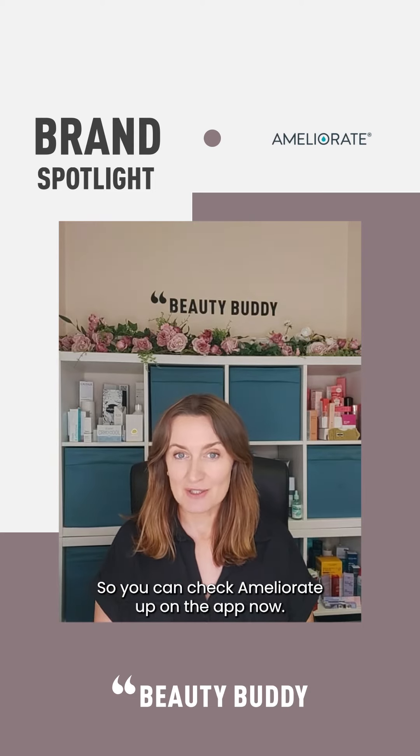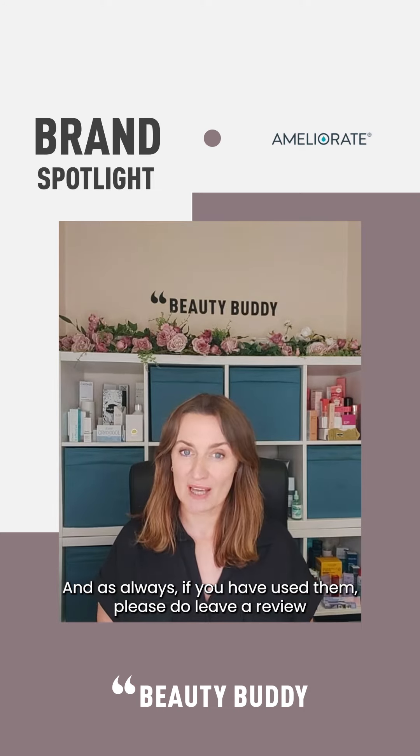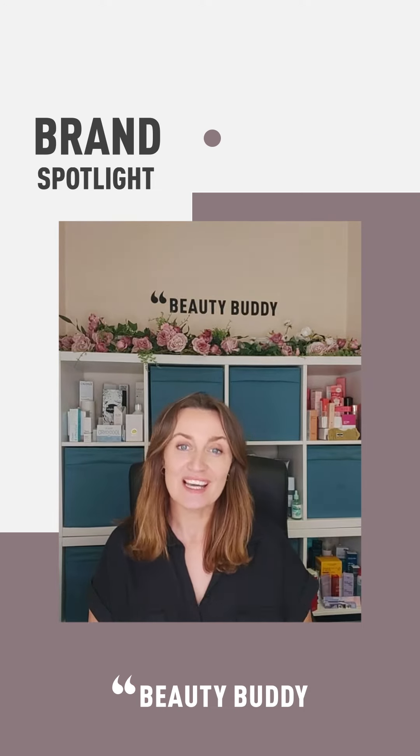You can check Ameliorate out on the app now, and as always, if you have used them, please do leave a review and let us know what you think.